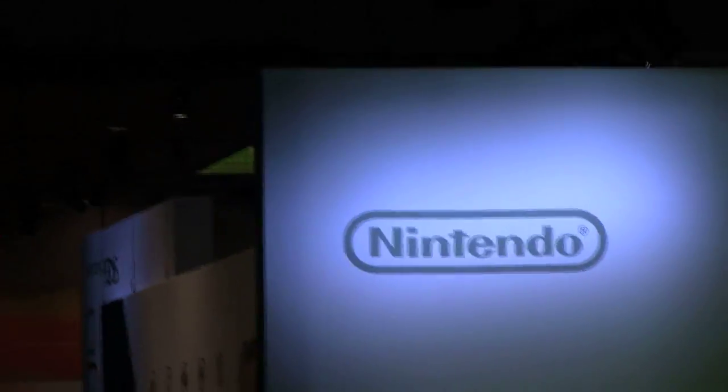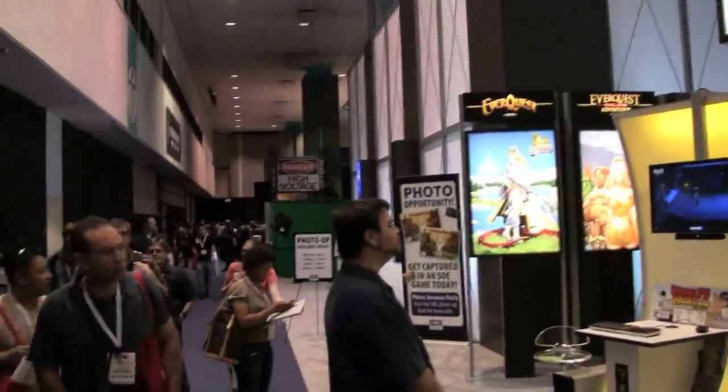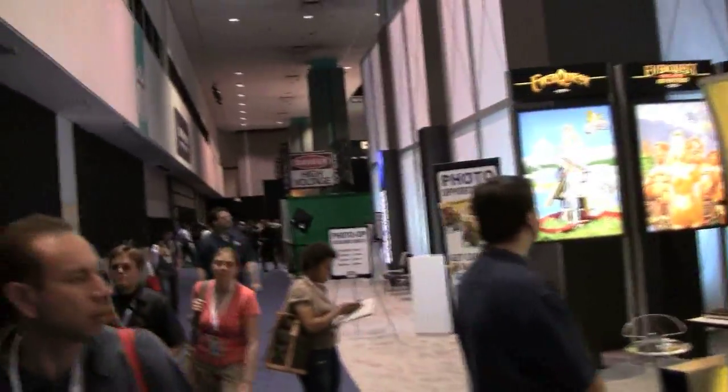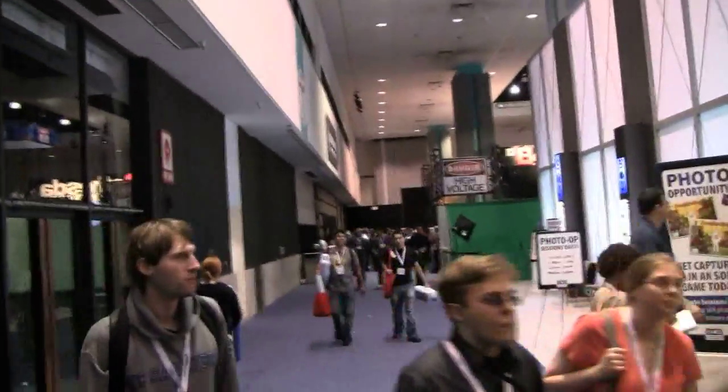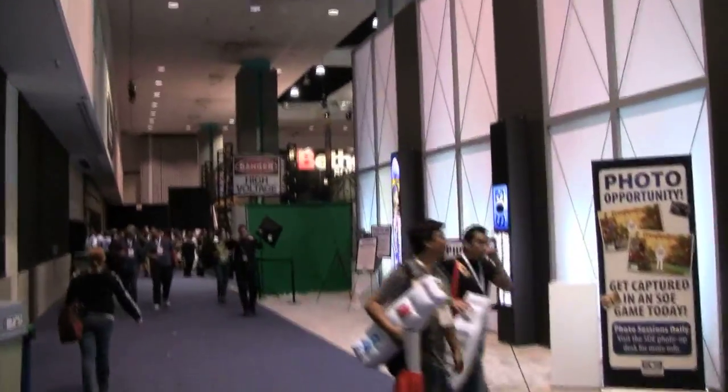I don't know if you can see the sign over there — there's Big N. We're behind the high bolted sign, but at least I can walk over. It's the Bethesda booth. We got a chance to check out their games earlier today. PlayStation's over there.